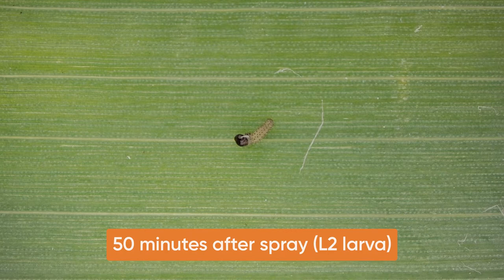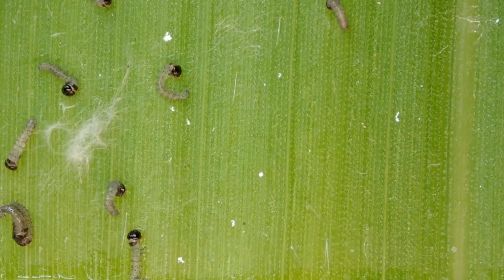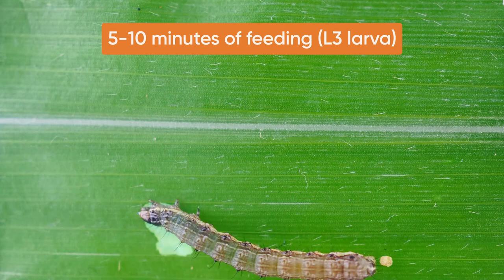In subsequent life stages, the time to reach mortality is slightly longer. In small larvae, mortality occurs from one to two hours after a direct spray, to about six to seven hours by ingestion activity.